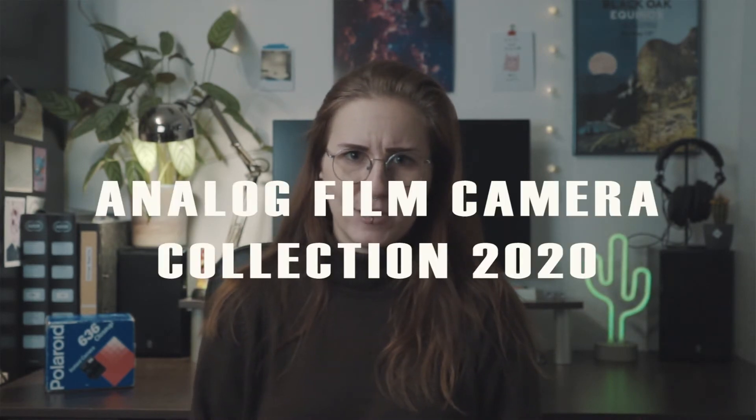Hello everybody! My name is Karin Majoka and today I would like to show you my analog film camera collection of 2020. Short disclaimer: I will not only show you my cameras, because what's the point in showing you cameras you can easily look up on Google, but more than that I will talk about the history I have with these cameras — how and why I got them, what they mean to me, and how they found their way into my collection. This might take a little bit of time, so make yourself comfortable, grab your favorite drink, and let's start!